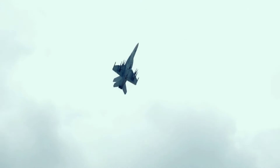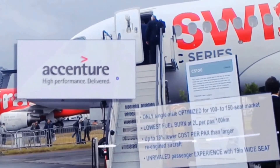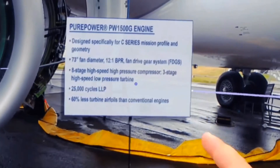Mixed Reality also excels at creating immersive sales and marketing experiences. We did a walk-around of an aircraft where participants can stop at any of the eight stations and learn more about the nose of the plane, the wing, and the engine noise that's produced.